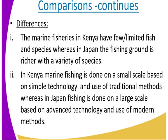In Japan, remember it is found in the Pacific Antarctic and Pacific fishing grounds. In Kenya, marine fishing is done on a small scale based on simple technology and use of traditional methods. Whereas in Japan, it is done on a large scale based on advanced technology and use of modern methods.